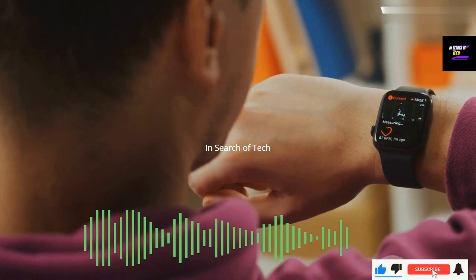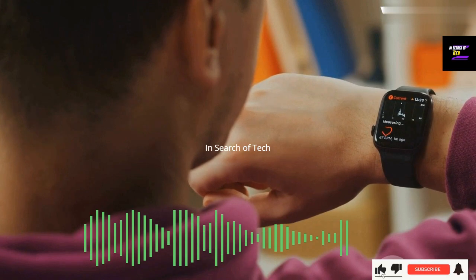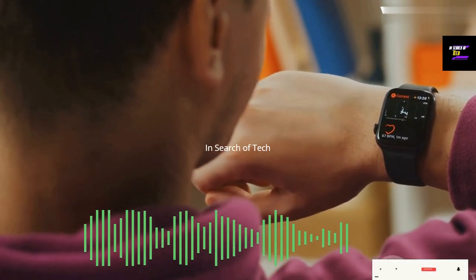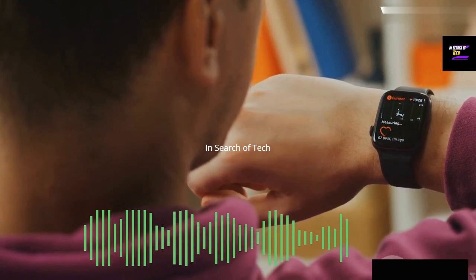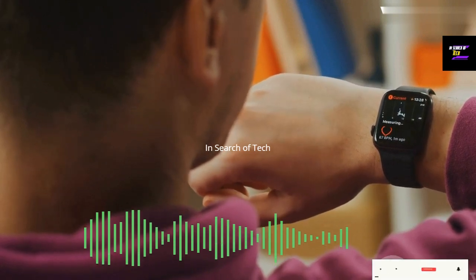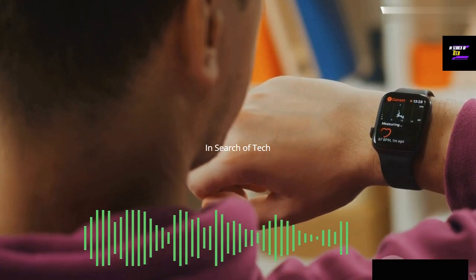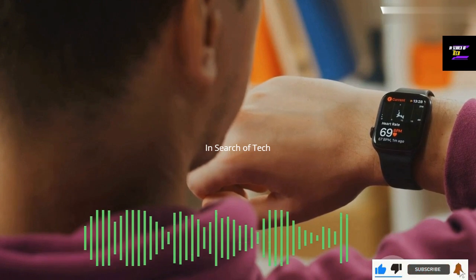Among the array of technological solutions available today, one device stands out: the Apple Watch. This small, wearable piece of technology is packed full of comprehensive health monitoring features. It's like having a personal health assistant right on your wrist, ready to provide valuable insights into your health at any moment of the day — from tracking your physical activity to monitoring your heart rate and sleep patterns.